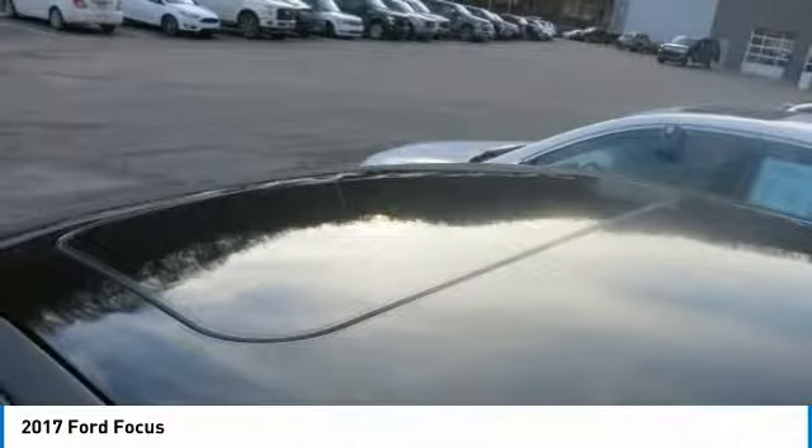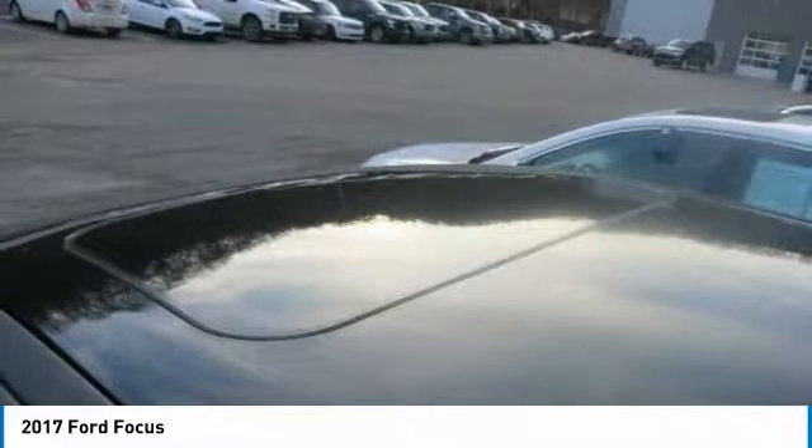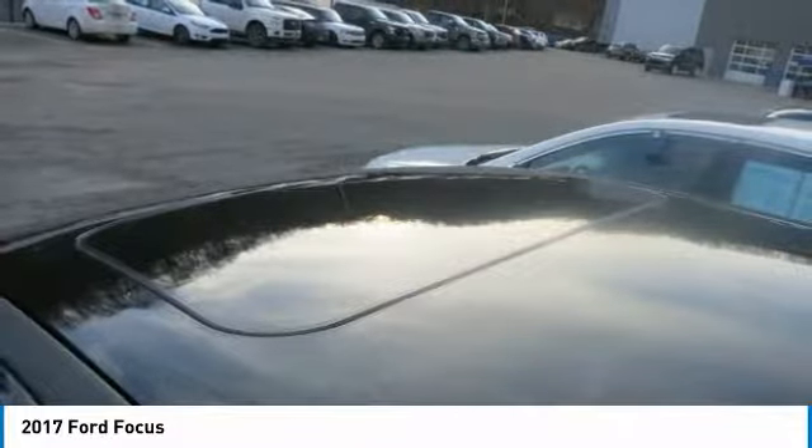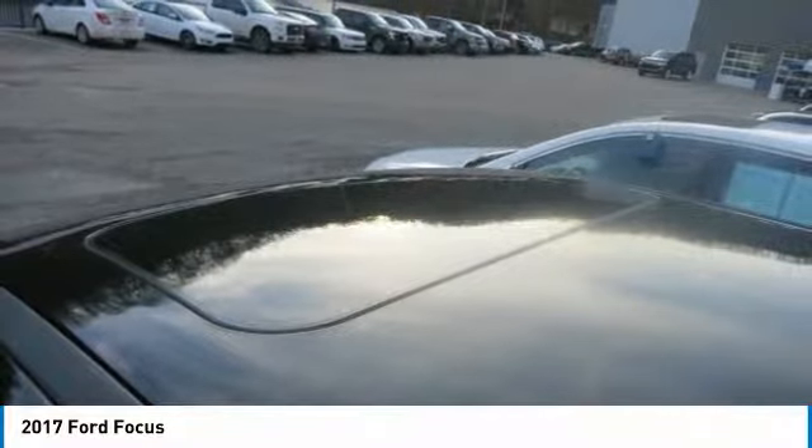Heated 3-point steering wheel, voice activated touch screen navigation system, power moonroof, equipment group 600A, wireless streaming. Carfax 1 owner vehicle.